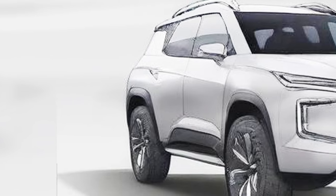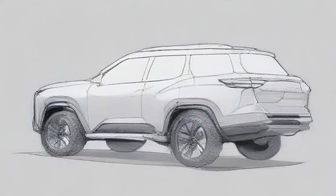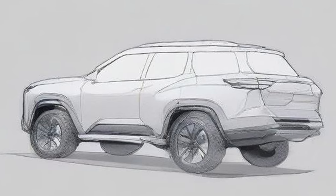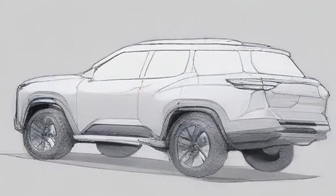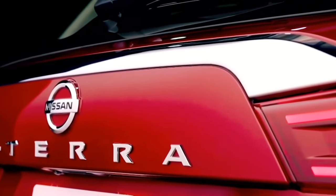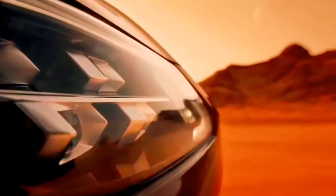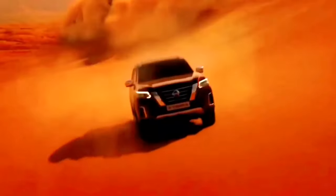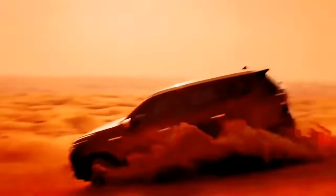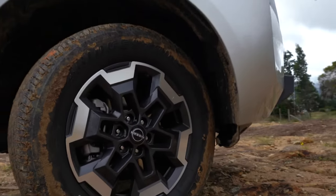The new 2025 Nissan Xterra aims to fill the gap for an off-road SUV, or potentially step in as the successor to the Pathfinder. The vehicle remains loyal to the body-on-frame construction that has defined its predecessors since inception — a durable build synonymous with the Xterra's adventurous spirit and reliability in challenging terrains. Key improvements should be seen in its on-road capabilities, though its soul still lies in off-road performance.